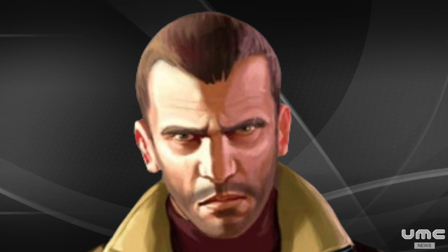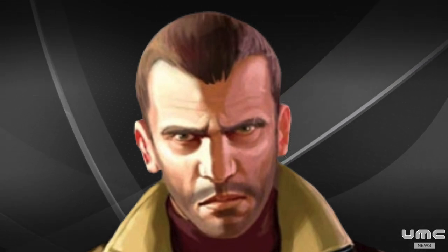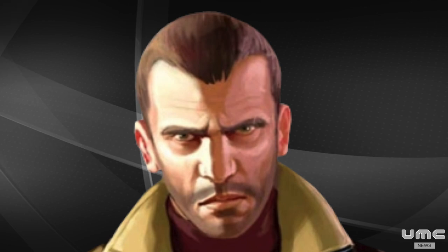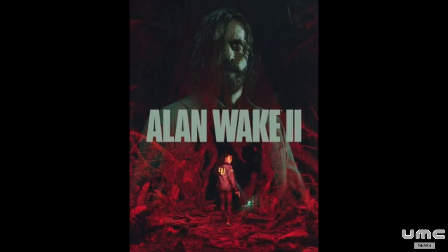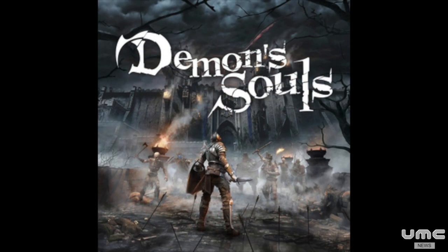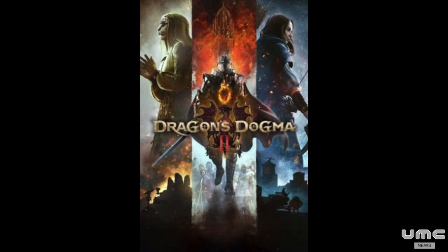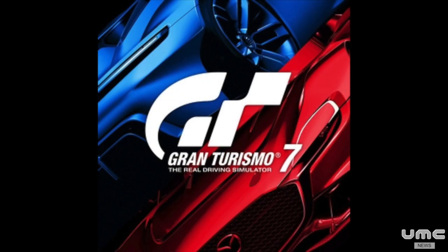Titles that can take advantage of the PS5 Pro's more powerful GPU will be marketed as PS5 Pro Enhanced. Titles that will sport that designation include Alan Wake 2, Assassin's Creed Shadows, Demon's Souls, Dragon's Dogma 2, Final Fantasy 7 Rebirth, and Gran Turismo 7.